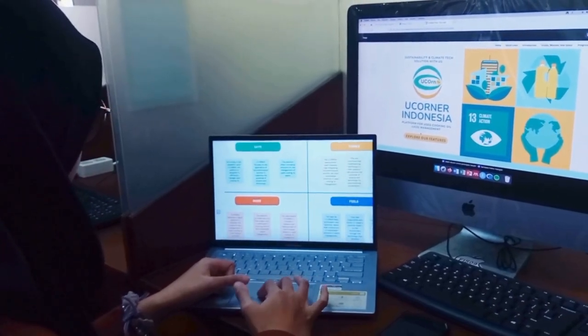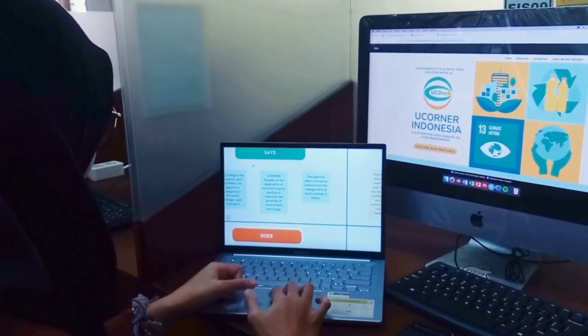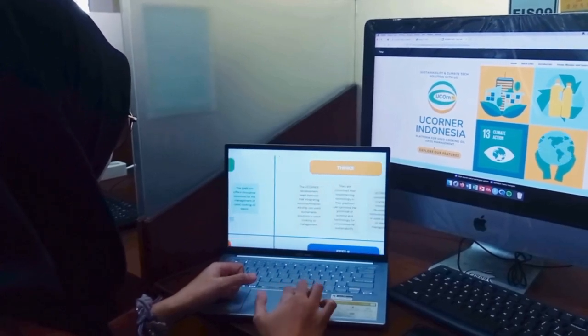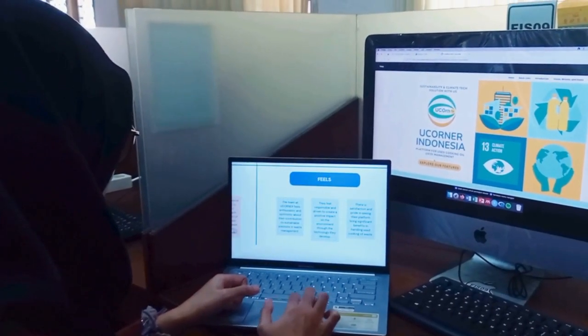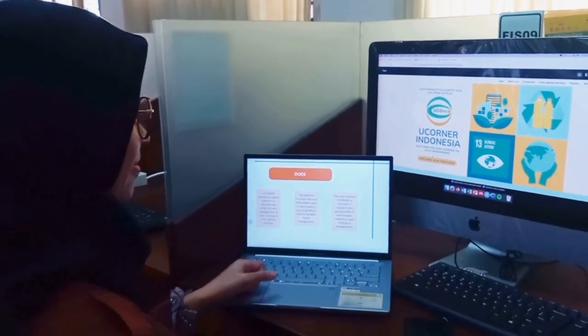We started by understanding user needs and problems through interviews and observations. Next, we defined the key issues that needed to be addressed. The ideation stage involves brainstorming to come up with various creative solutions. After that, we prototype and conduct testing to get valuable feedback.